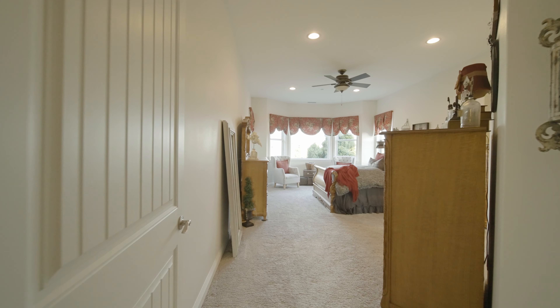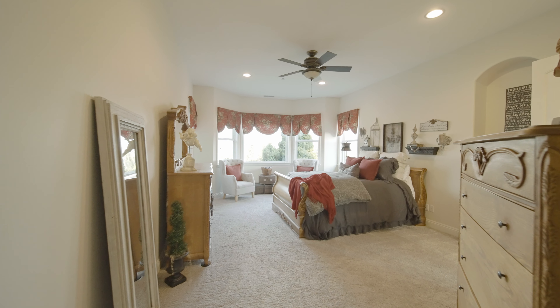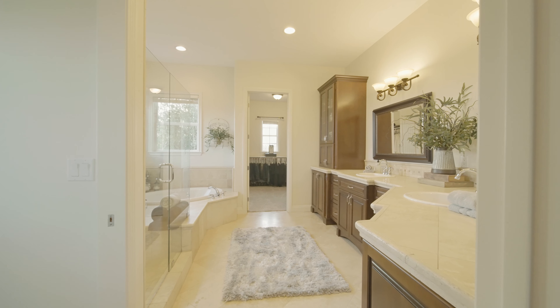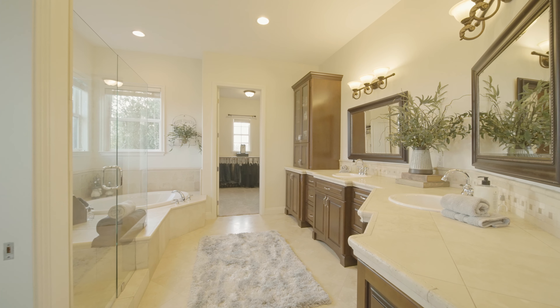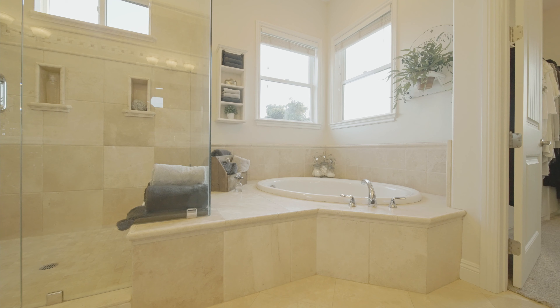The main floor master bedroom is spacious and complete with an attached sitting area and en-suite bathroom, featuring a walk-in tiled shower, deep-jetted tub, walk-in closet, and huge dual-sink vanity with tons of extra counter space.